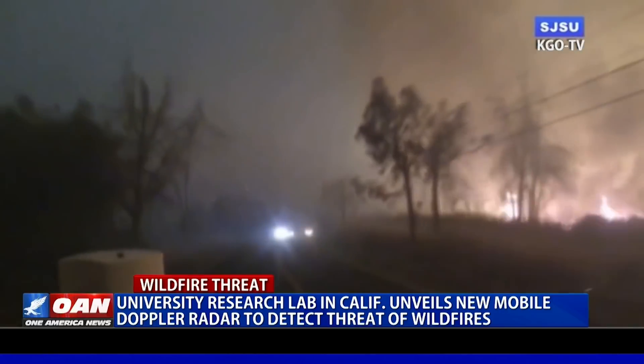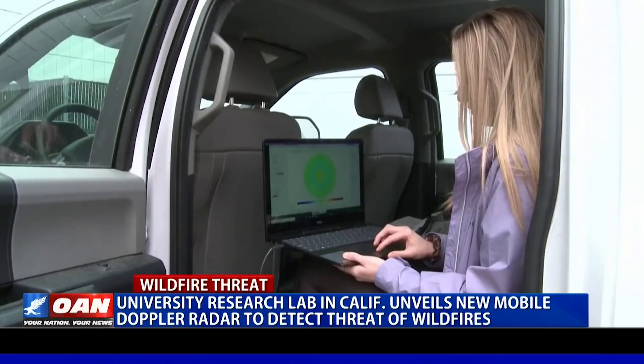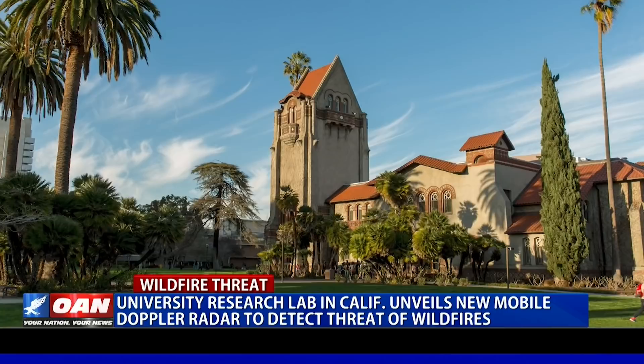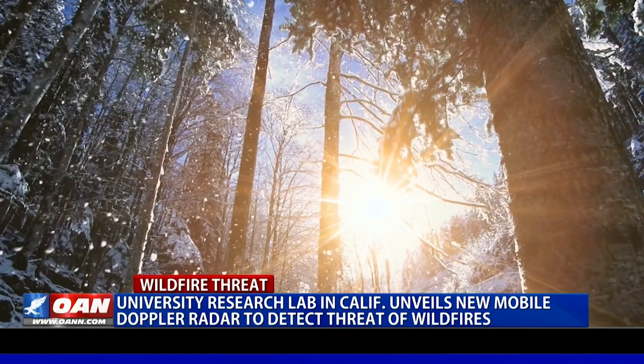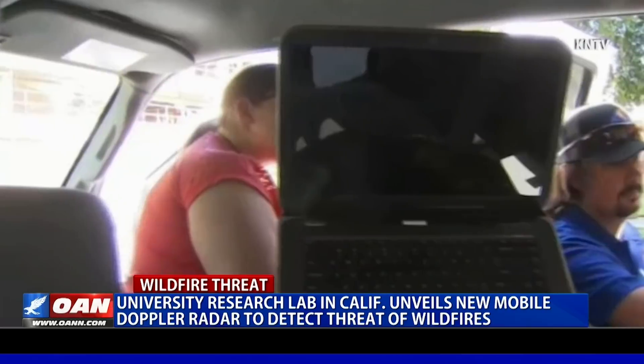A new way to battle wildfires — at least that's the hope for college students in California who have been working to create a mobile Doppler radar to detect wildfire threats. Researchers at San Jose State University say it can detect wildfires, snow, and even rain to determine how to tackle an extreme weather situation.